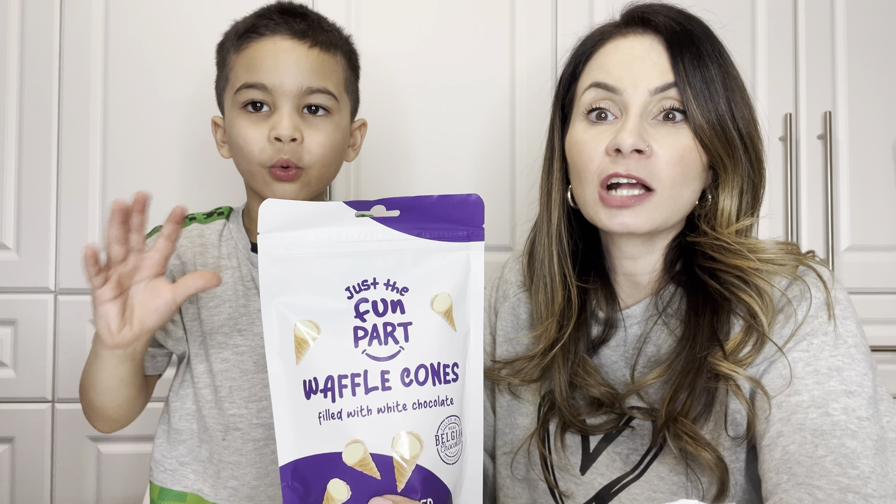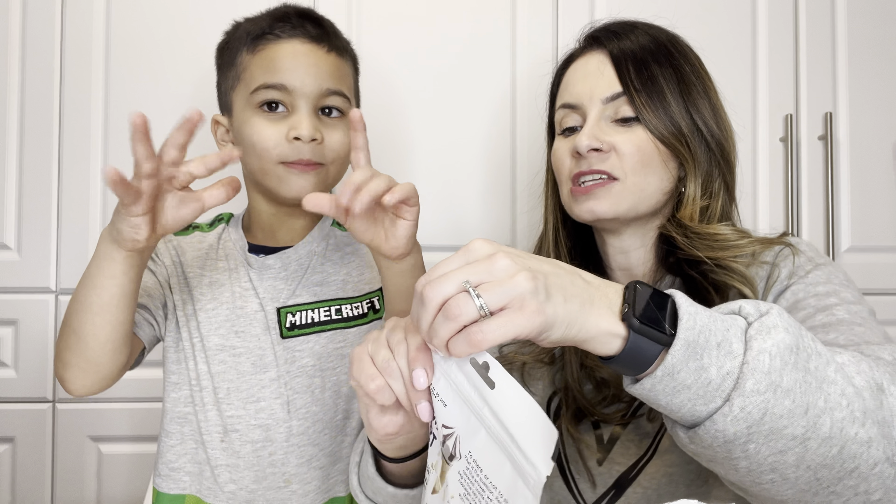Which flavor do you want to try, Lucci? Okay, so we're going to try next: hazelnut cream. This should taste like Nutella. Hazelnut cream — it should taste like Nutella. I'm excited to try this one. Let's show them what they look like. Look at that — it's the bottom of the cones, filled with chocolate. Let's go for it. Cheers.